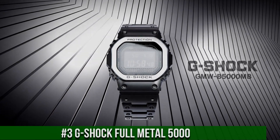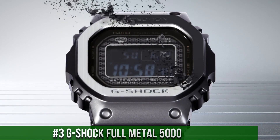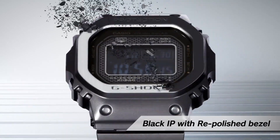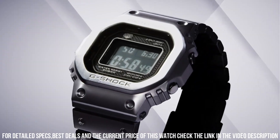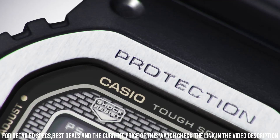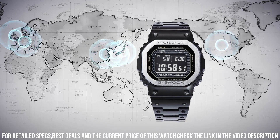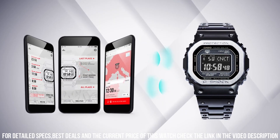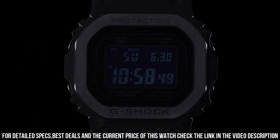Number 3. G-Shock Full Metal 5000. It is equipped with Japanese solar quartz movement and 3459 caliber. Stainless steel hard coating case of rectangle shape. Case dimensions are 43.2 mm in diameter and 13 mm in thickness. The dial of this Casio watch is LCD. Display type digital. This timepiece has mineral glass. Stainless steel hard coating band. Band color black. 200M water resistance.